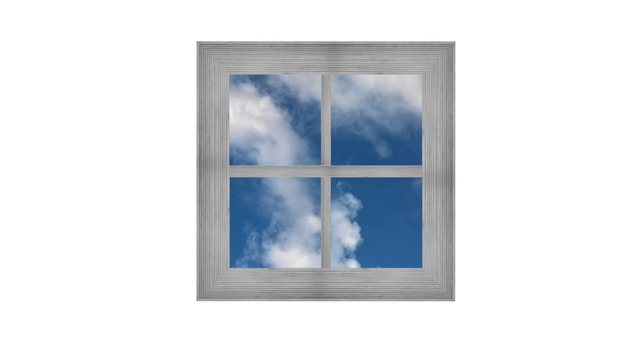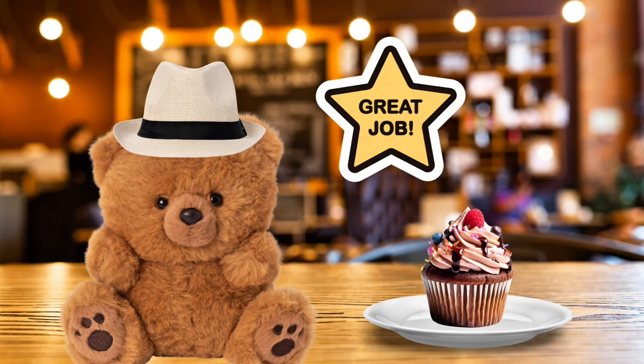This window is a square. The napkin is a square. This sticky note is the shape of a square. This picture frame is the shape of a square.